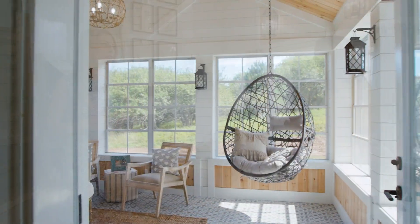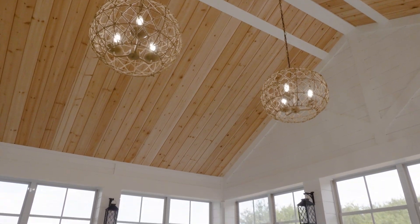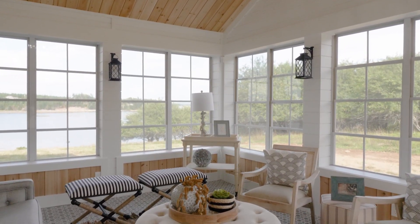One of my favorite rooms in this cottage is of course the sunroom. It's got full views of this beautiful ocean, not to mention the cedar shiplap on the ceilings that just has a beautiful smell when you walk in.